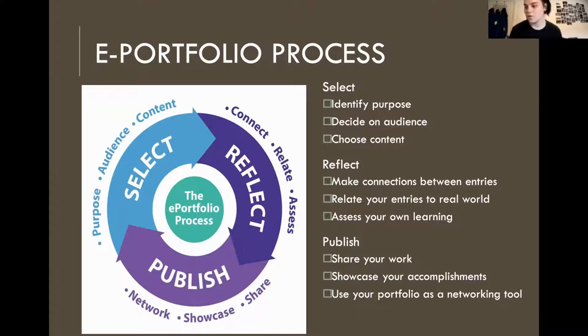Think about how your e-portfolio will influence and impact your own learning. Last, you're going to want to publish and share it — show it off and use it to network. When you're talking to an employer or a possible internship contact, be proud of it. You worked really hard. You can share that link and say, 'Visit my website — it has my resume, a cover letter, my photo, and everything about me.' Instead of emailing your resume separately, you can just say, 'Here's my e-portfolio — it has everything you need.' It's a huge tool for networking.